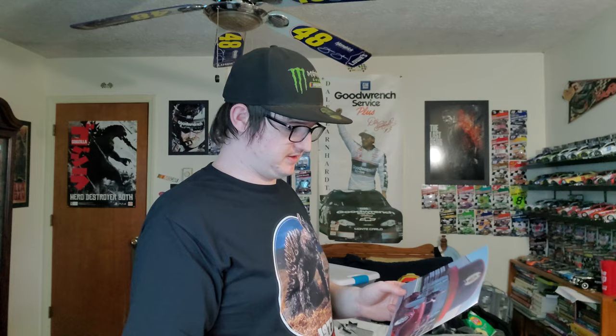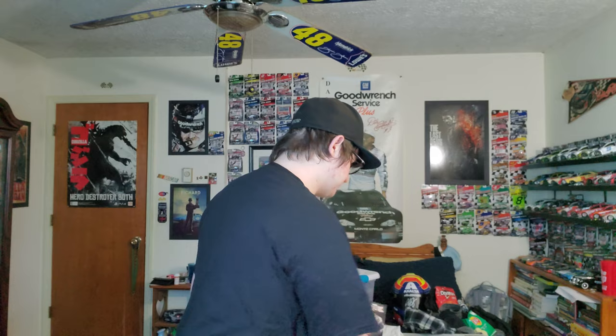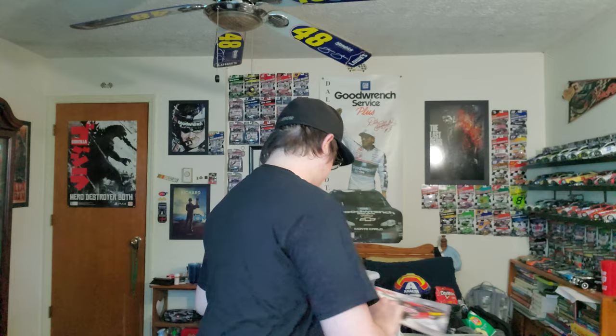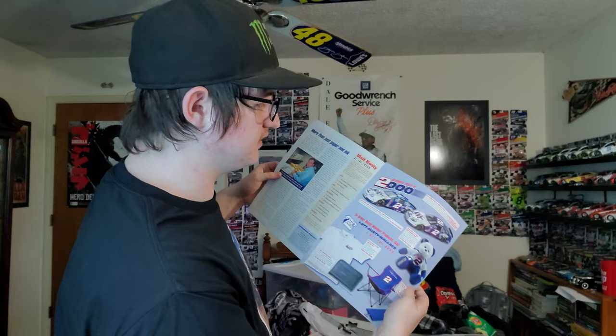A picture of Rusty Wallace, and a driver's roster for the dirt track at Lowe's Motor Speedway. A Dale Earnhardt Jr. newspaper — when he won the All-Star race in 2000. It's got Bruton Smith and his grandson Graham. A Richard Petty Museum brochure, a Rusty Wallace from 2000, a Ricky Rudd, a Speed Street brochure, another brochure for 2000. Another Rusty Wallace merchandise catalog — back then you could join fan clubs and get exclusives.